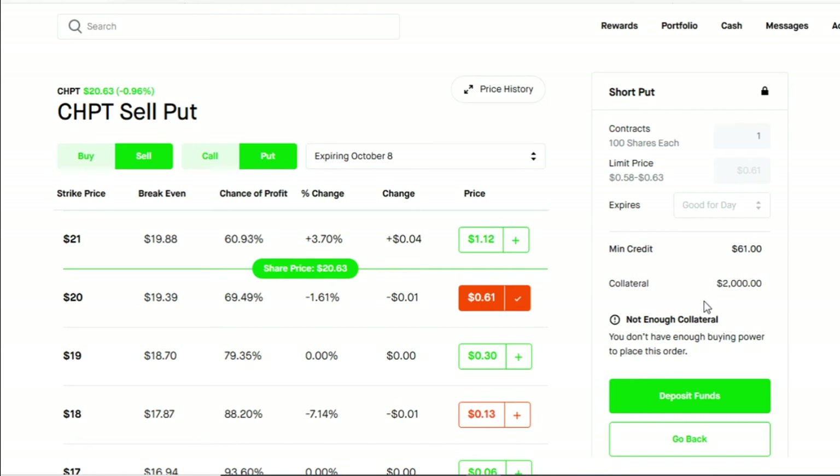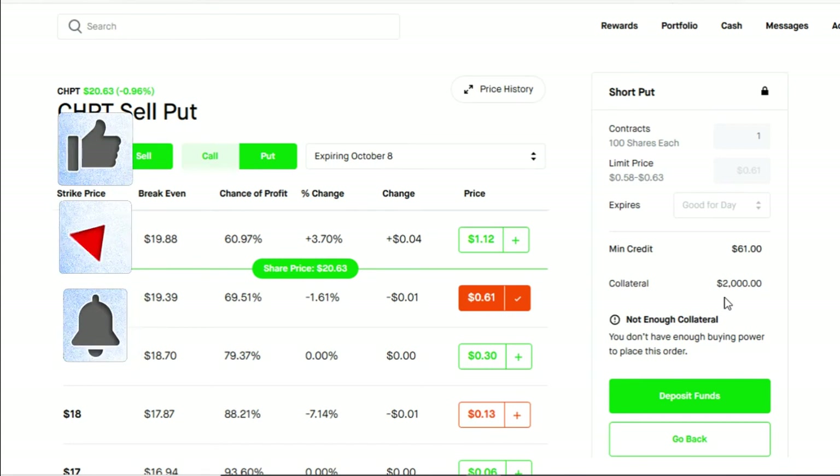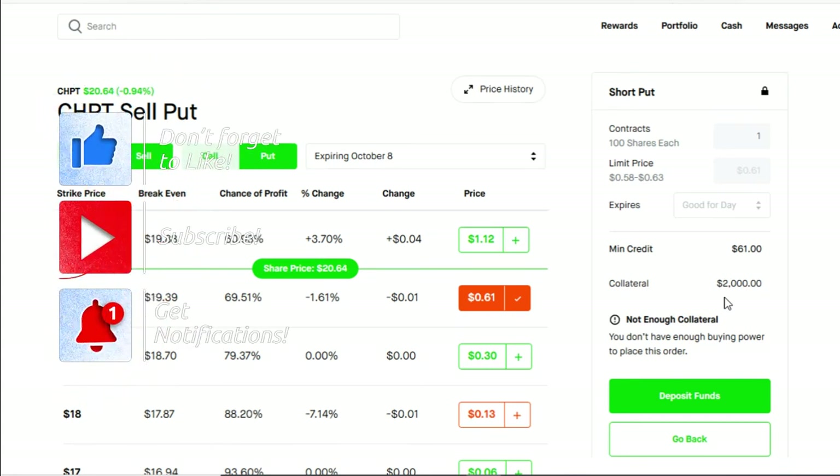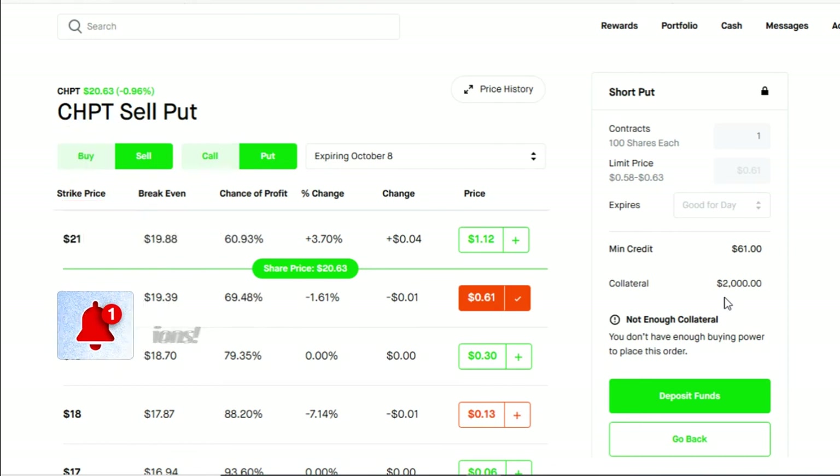So now you've used your buying power but you have 100 shares of the stock. All is not lost — now that you have 100 shares you can turn around and do another strategy, which is going to be the covered call strategy. I have several videos on the covered call strategy and I will link one at the top.